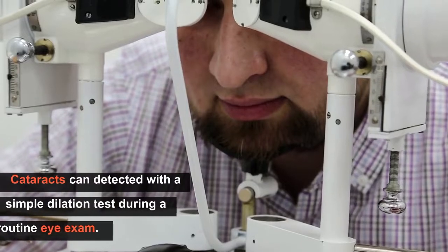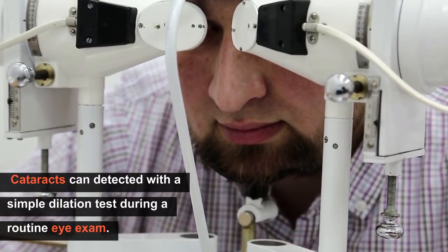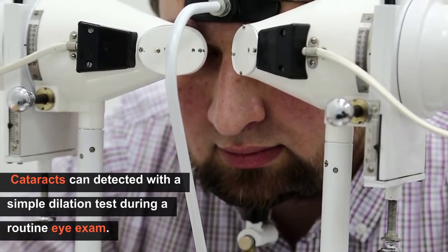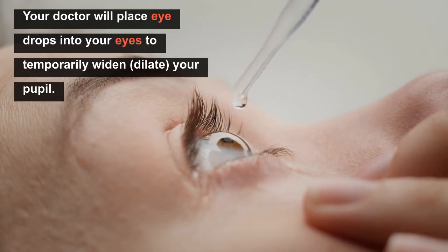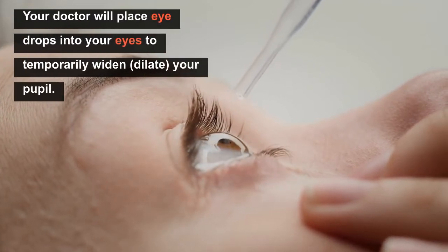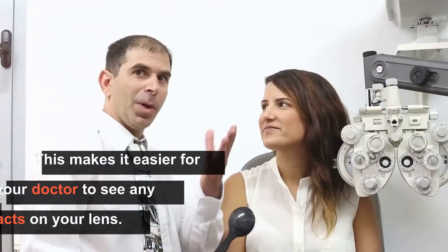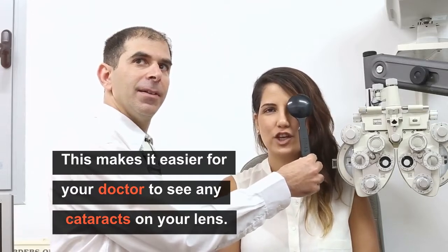Cataracts can be detected with a simple dilation test during a routine eye exam. Your doctor will place eye drops into your eyes to temporarily widen or dilate your pupil, which makes it easier for your doctor to see any cataracts on your lens.